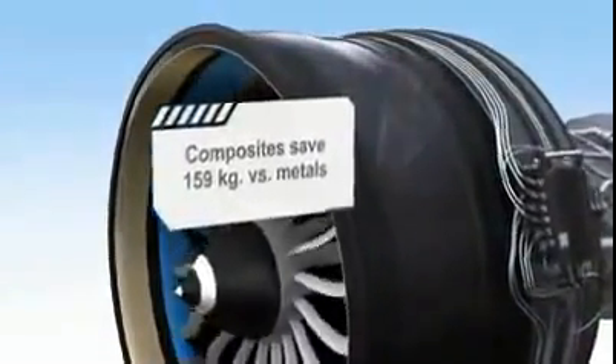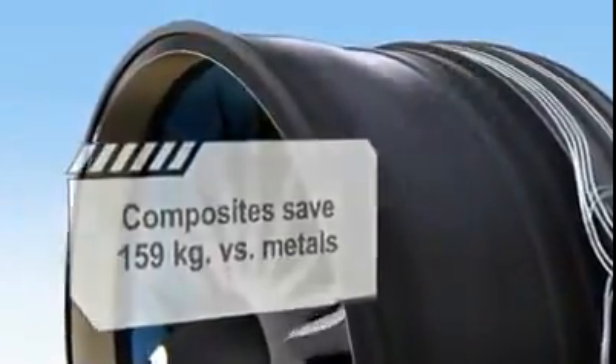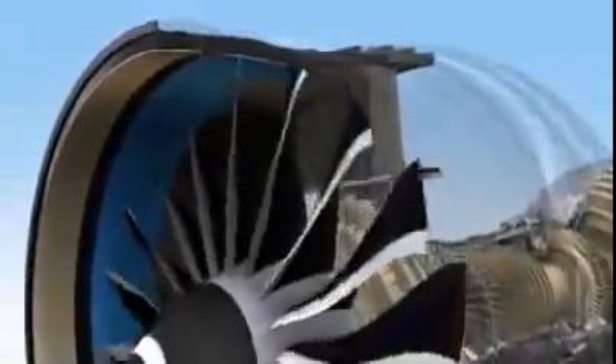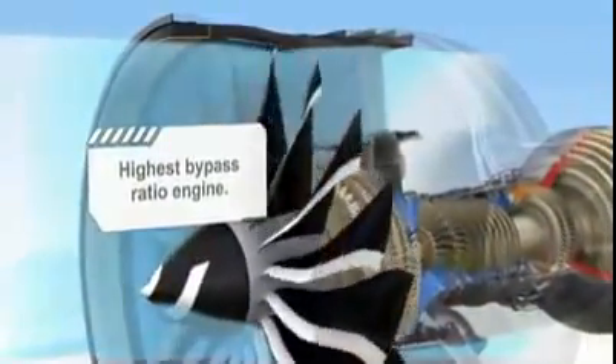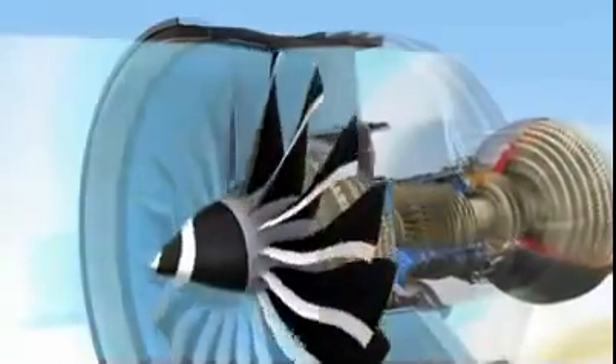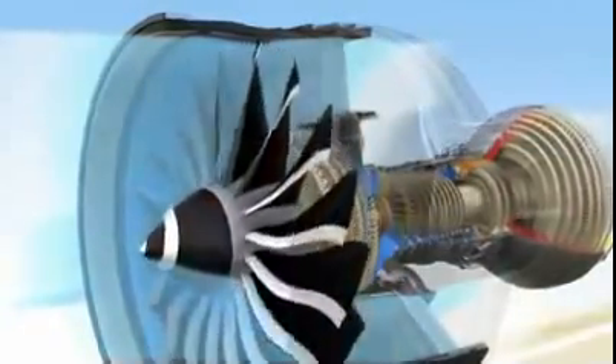Additional weight savings and strength are found in the fan case, which is made with a braided carbon fiber material. This composite provides 30% better containment characteristics and eliminates corrosion concerns inherent in metal designs. It also provides better clearance matching, thanks to the better thermal stability of composites. Composites enable a larger fan. A larger fan is necessary for a high bypass ratio, which is a key component to reduce the engine's fuel consumption. The high bypass ratio also reduces noise. The GENX will be 13 decibels quieter than its predecessor, significantly enhancing the cabin environment and reducing noise around airports. Designed to be the quietest commercial engine we've ever produced, it will be well within global regulatory requirements far into the future.